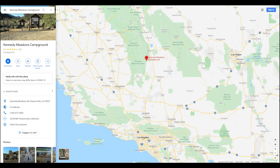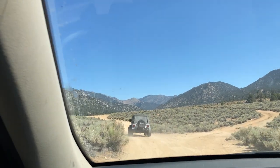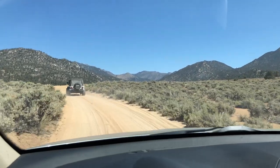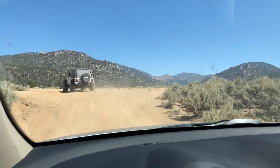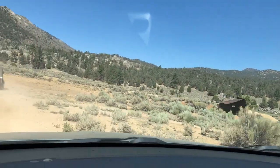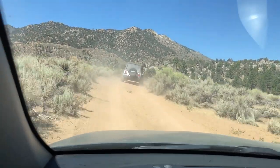Kennedy Meadows is three hours north of Los Angeles right off the 395. The purpose of this trip wasn't to go off-roading, but we had some time so we decided to explore the area. We found a turnout and decided to explore — it had a few small obstacles and it was a loop so we ran it a few times.